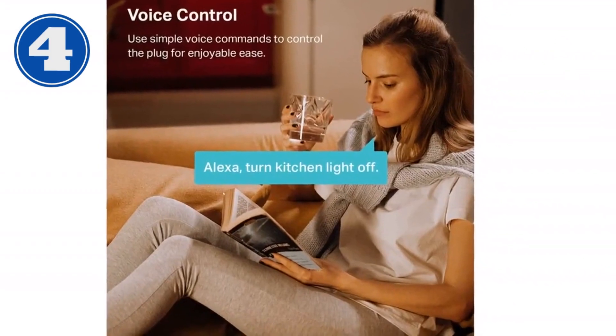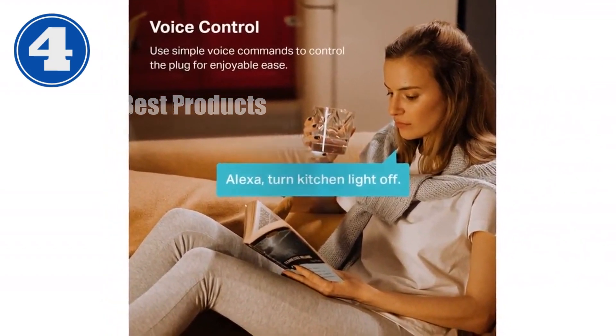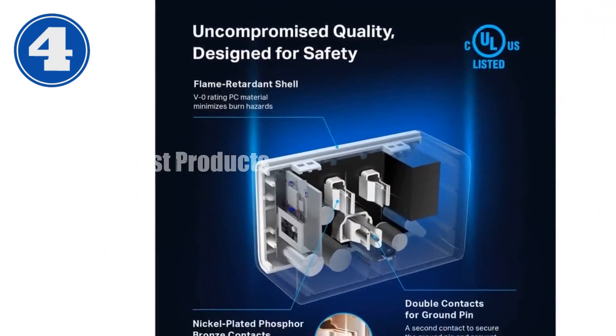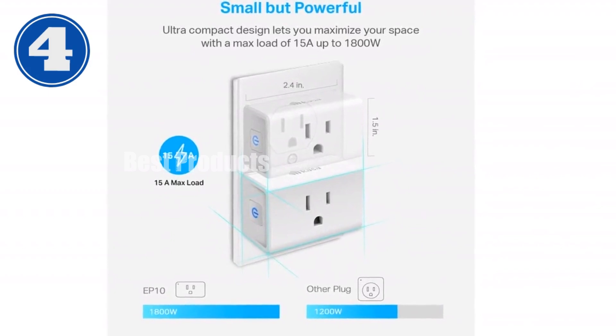Setting up this smart plug is a breeze — simply connect to 2.4 GHz Wi-Fi, open the CASA app, and follow the intuitive instructions. No hub required. Schedule your devices to turn on and off automatically with timer or countdown features. Whether you're home or away, control your electronics remotely using the CASA app.